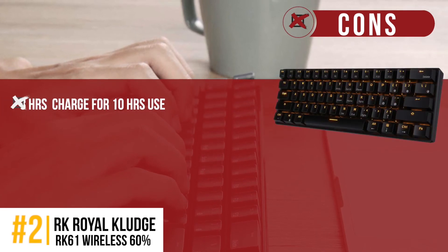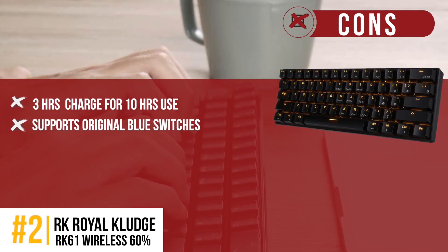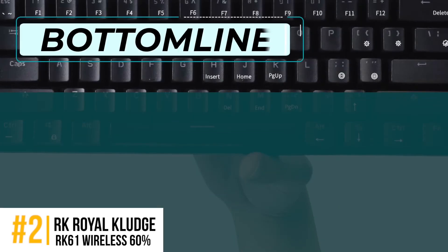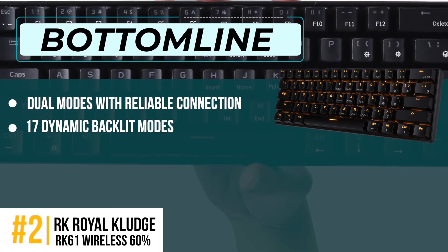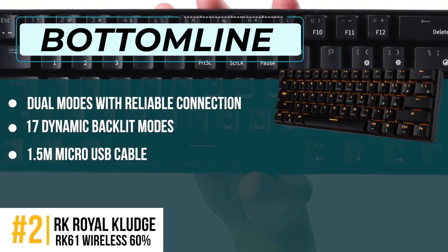However, it requires a recharge time of 3 hours to work for 10 hours. It supports original blue switches that are robust, but also noisy and hard. Bottom line is, dual modes with reliable connection, 17 dynamic backlit modes, and a 1.5-meter micro-USB cable compatible with PC devices.